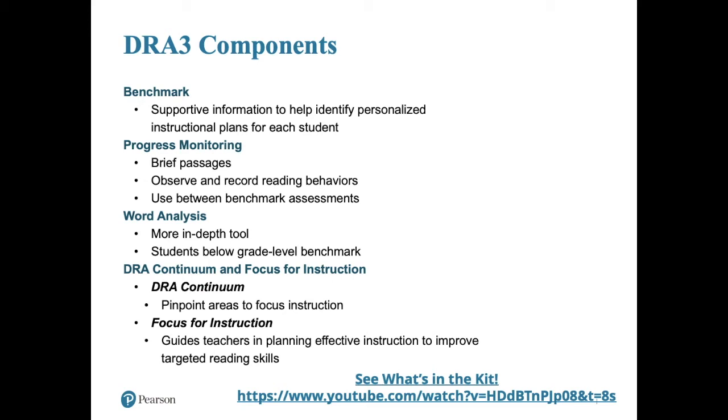So the DRA3 has a lot of different components. There's a benchmark component to help identify a student's instructional or independent reading level. There's a progress monitoring component that allows you to do some brief passages and mini checks between benchmark periods to see how students might be responding to supplemental instruction. The word analysis component we're going to talk about much more in depth. And then finally, the DRA continuum and focus for instruction really does a great job of linking your assessment results to different instructional strategies.